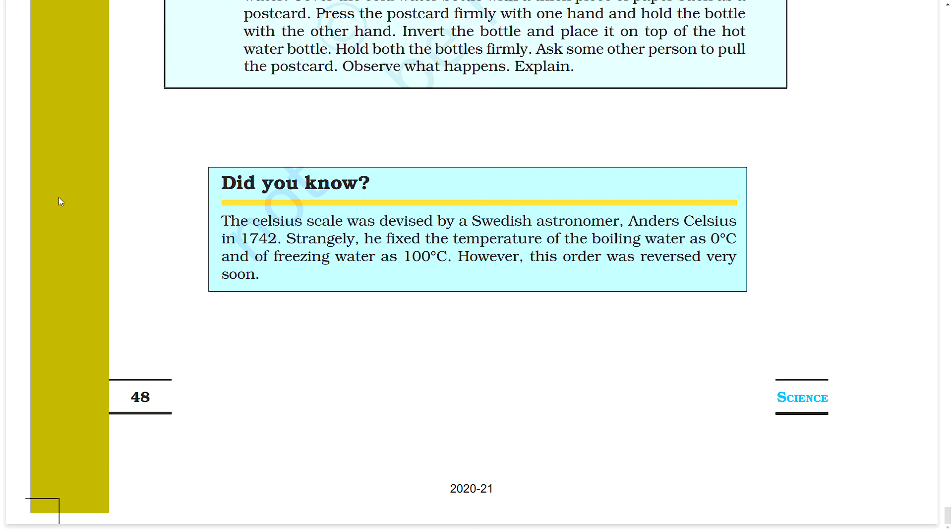Did you know? The Celsius scale was devised by a Swedish astronomer, Anders Celsius, in 1742. Interestingly, he originally fixed the temperature of boiling water as zero degrees C and of freezing water as 100 degrees C. However, this order was reversed very soon after.